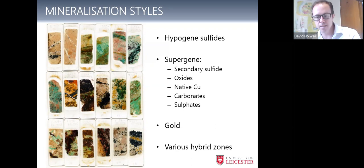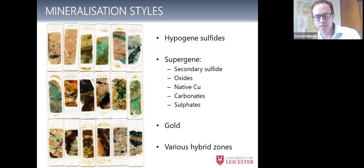You can pick a pixel size — effectively a step size — of five microns or whatever you want to capture the minerals of interest. Each pixel is analyzed and characterized by its stoichiometry, with matrix corrections and peak deconvolutions, then matched to a library of mineral compositions with our own tolerances for various weight percents. This gives really powerful data with mineral proportions and element deportments — so it tells you in a thin section what percentage is, say, chalcopyrite or malachite, and also what percentage of your bulk copper is in chalcopyrite versus malachite versus whatever.